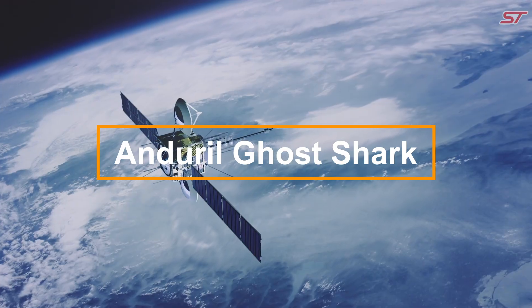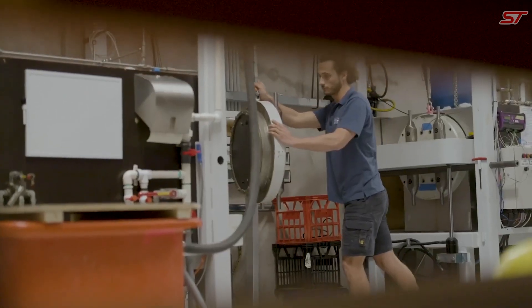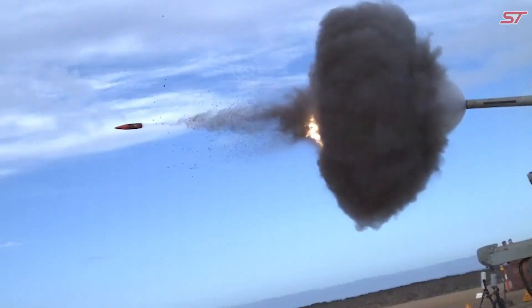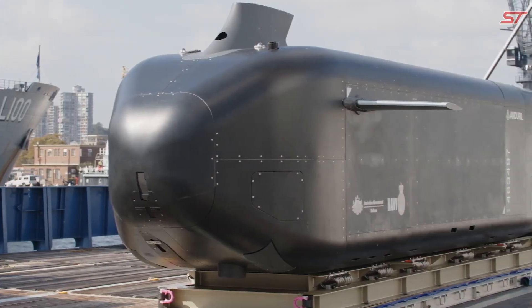The Endural Ghost Shark is a cutting-edge autonomous underwater vehicle built for military and defense operations, with a focus on intelligence, surveillance, and reconnaissance tasks. Developed by Endural Industries, this advanced AUV operates independently in both deep and shallow waters, offering real-time data collection and situational awareness.